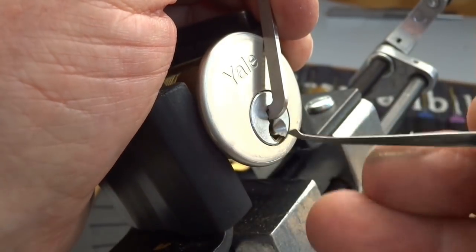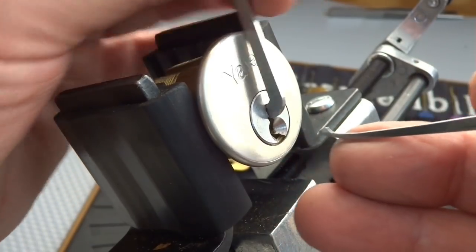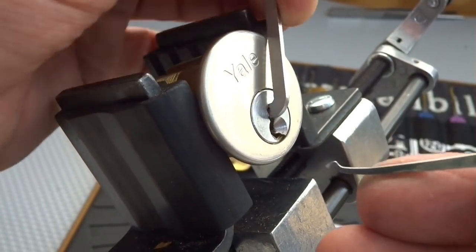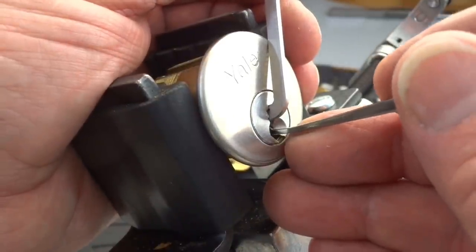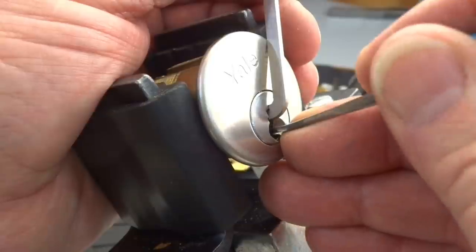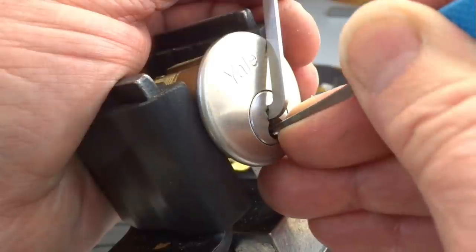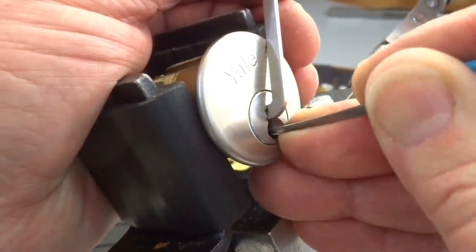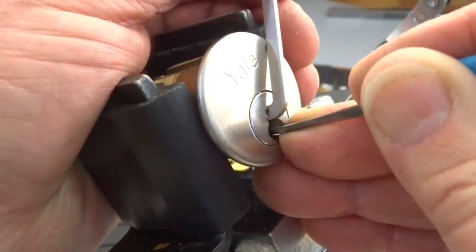With a wide open keyway, the DeForest diamond is, for me, perfect. So I'm going to try to force this one. I'm going to go ahead and go clockwise, try to put heavy tension and see if I can force a couple of pins. Sometimes it works, but I can't even get underneath pin 2, so I'm going to have to lighten up on the tension.